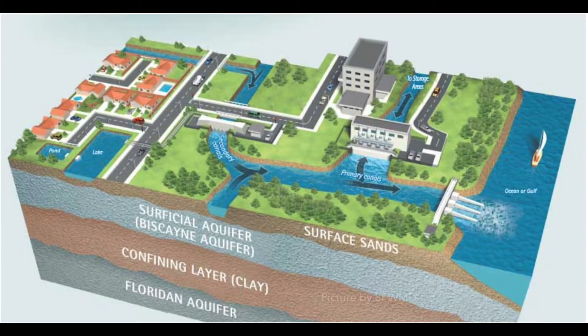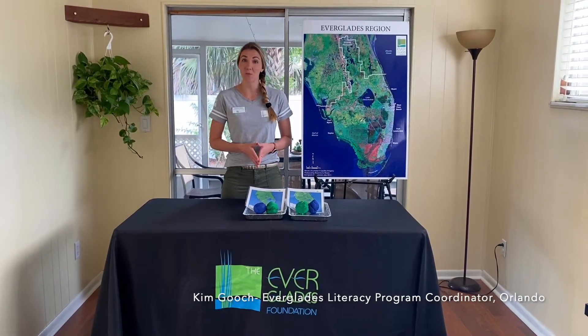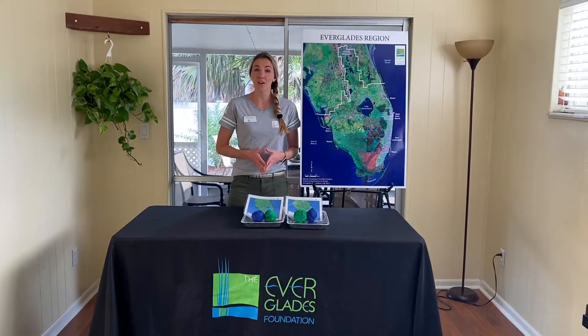When it rains in the Everglades, the wetlands act as an enormous sponge. Water seeps through a porous aquifer which acts like an underground river. Florida cities connect to the aquifer via a series of pipes for their water supply. Water conservation is very important to the Everglades watershed and where we get our water from.